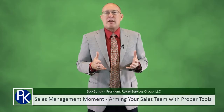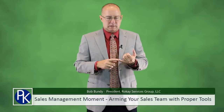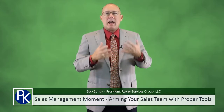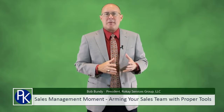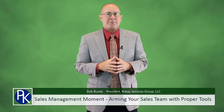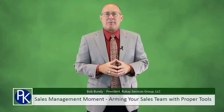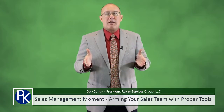Hi, I'm Bob Bundy, President of RoeCase Services Group, and I've been a sales representative, a sales manager, a sales VP, and I've worked with many salespeople and managers around the country. In this video series, I give you concrete tips and strategies you can use right away to be a more effective sales manager and help your team close more sales.